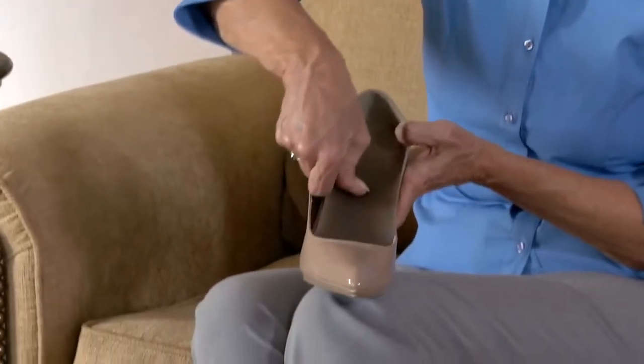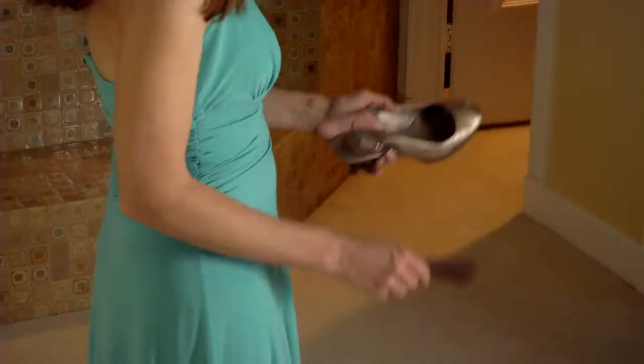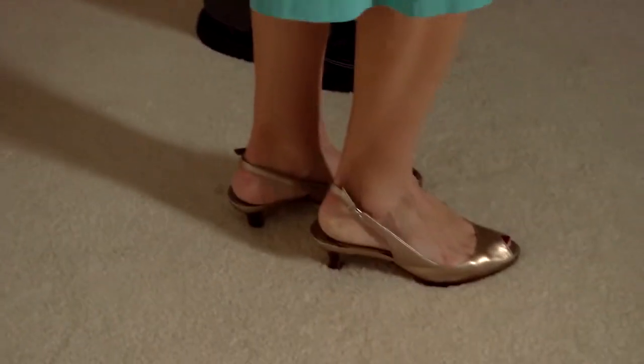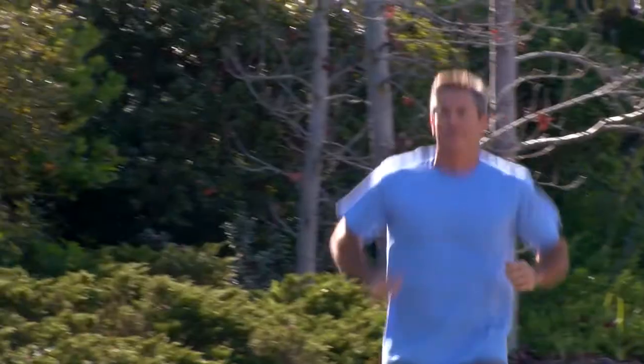Whether it's tennis shoes or slip-on dress shoes, as women, we like to wear certain shoes but tend not to wear them because they're painful. But Goodfeet has something that fits in every style of shoe. We can bring people back to their life, to their shoes, and also back to their activities. Maybe you gave up tennis, golf, running, or hiking because your feet hurt — but now you don't have to do that anymore.